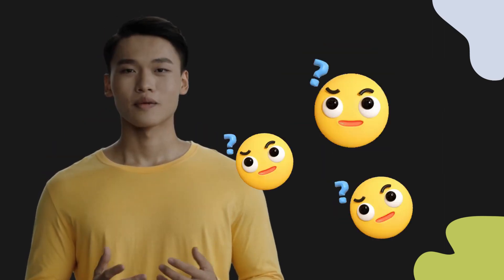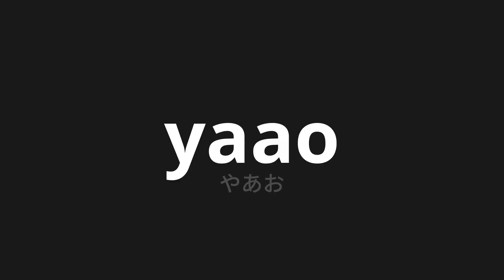Welcome to this pronunciation video. Today, we will be focusing on a new word that you might find challenging or intriguing. So let's dive into today's word: Yau, which means 'how' in Japanese.